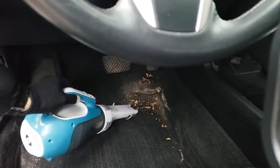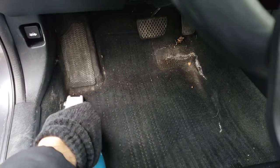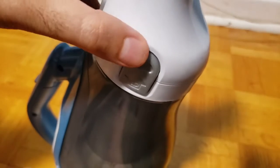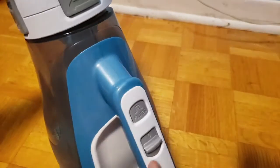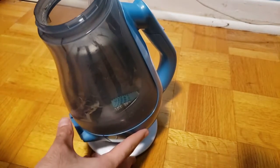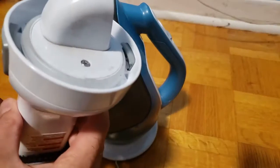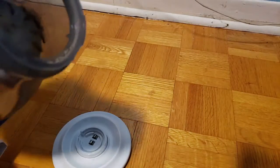Now I'm going to show you how effective it is — I'm going to go to my car and vacuum some areas that have sand and stuff. When you're done vacuuming and want to empty it, it's pretty simple: you click on one side and it opens up, then click on the other side and it opens up. It separates, and then you just dump it in the garbage bin.